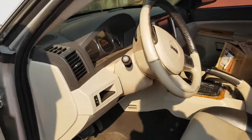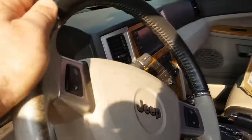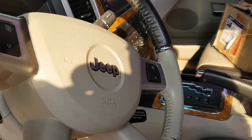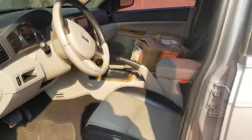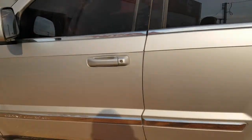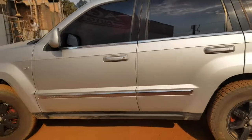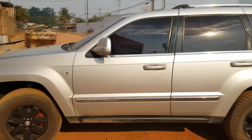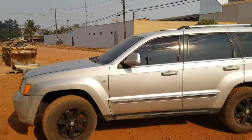Coincidentemente, eu falei da moto hoje e ele trouxe a Cherokee pra trocar boia. Eu falei pra ele: anda com o carro até ficar bem seco e traz aí. Agora trouxe. Vamos trocar boia - coincidentemente falamos do carro hoje. Pode até não acreditar, mas foi coincidência ele trazer hoje, não tinha marcado não. Beleza, então a Cherokee vai trocar boia do tanque agora.